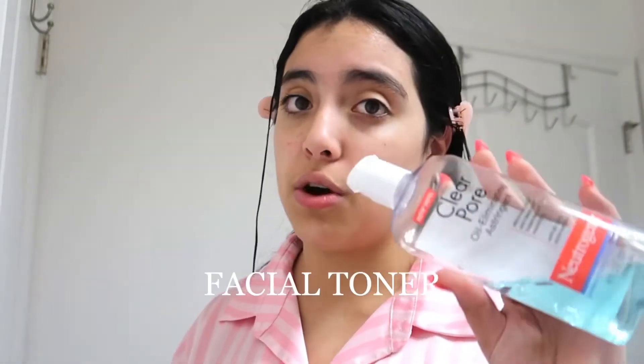The first thing I use in my skincare routine is this clear pore oil illuminating toner — it's almost done because I use it all the time. It has hyaluronic acid and it's pretty much a toner. It literally helps take out so much bacteria from your face. It works so well, I love it.